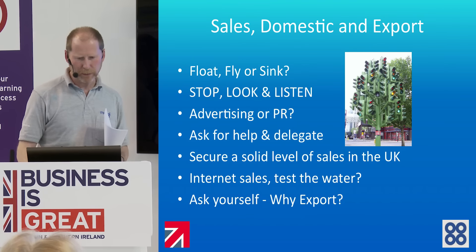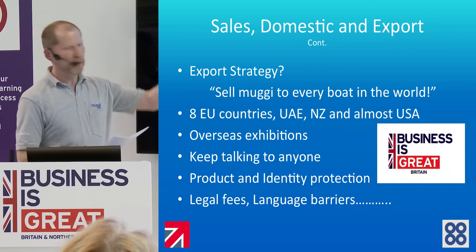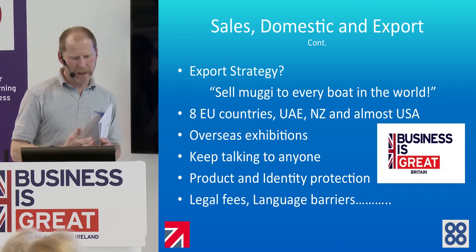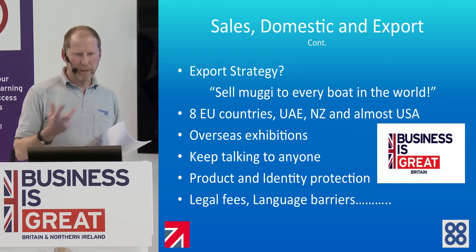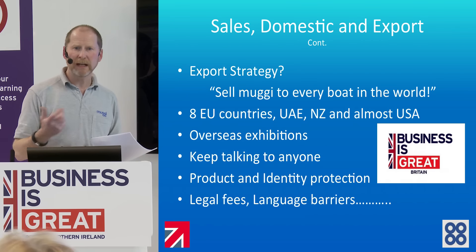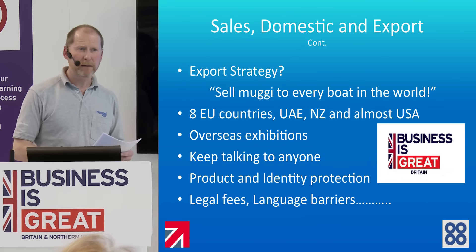I'm just reiterating the 'why export' bit. My export strategy was selling Muggy to every boat in the world — that's why I created Muggy — but things have changed a lot over the last three years. Exporting is expensive. We currently export to about eight countries in the EU. We've got a couple of distributors in the Middle East, UAE, which is an interesting market. New Zealand — we are in the motorhome, caravan, and sailing industry. And we're just about to get into the US in a health and safety type market.